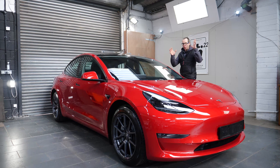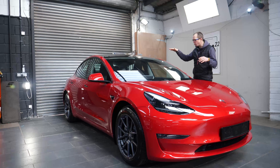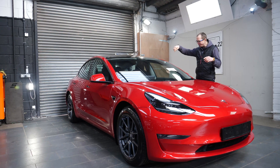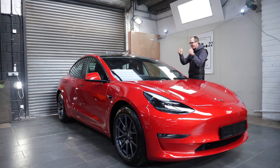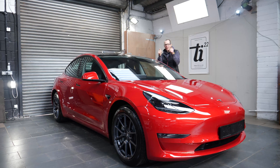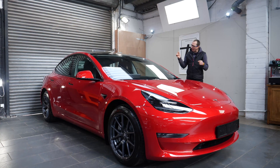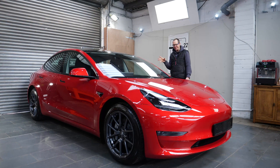This has got the later centre console — it's no longer all gloss black, it's got matte grey with silver trim. The new steering wheels are apparently now heated, and the wheel spokes are metal. The whole Tesla thing is interesting.